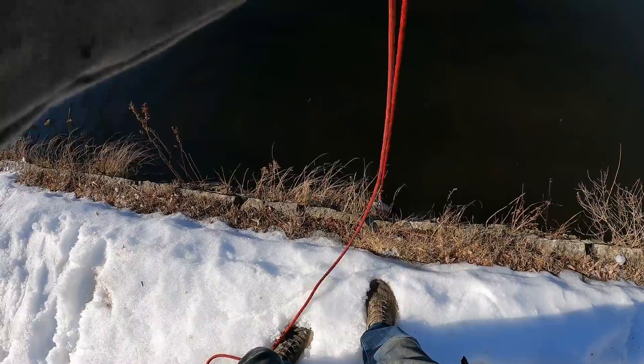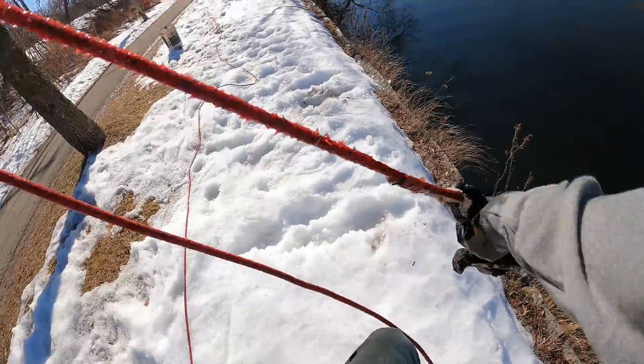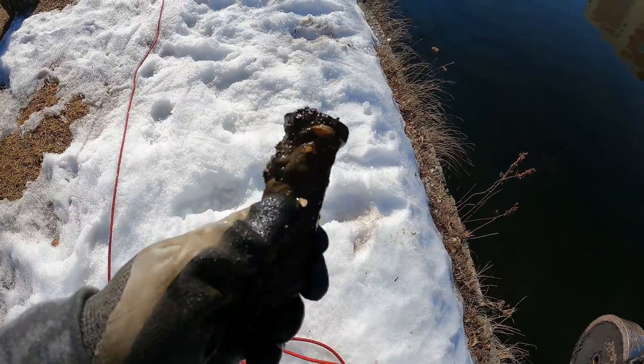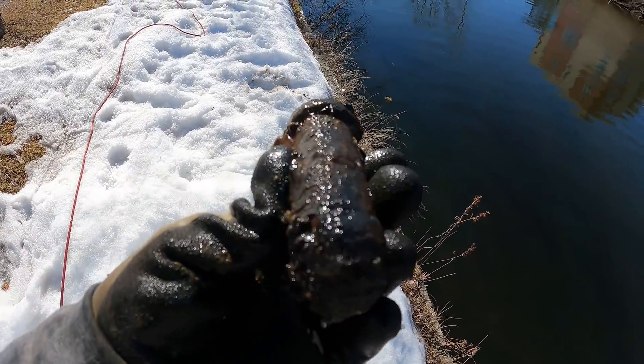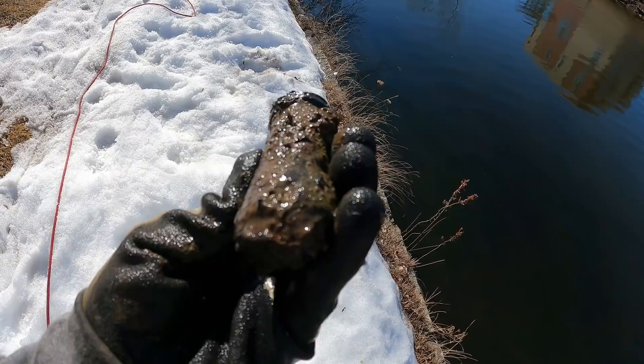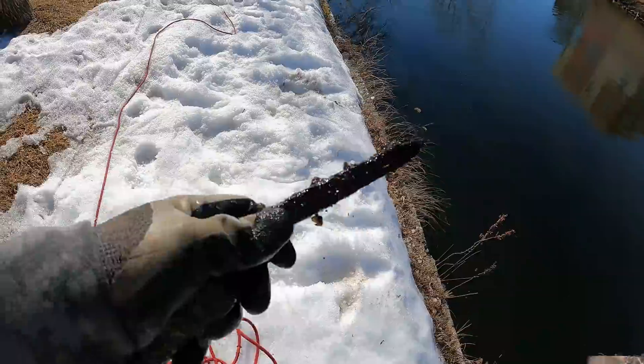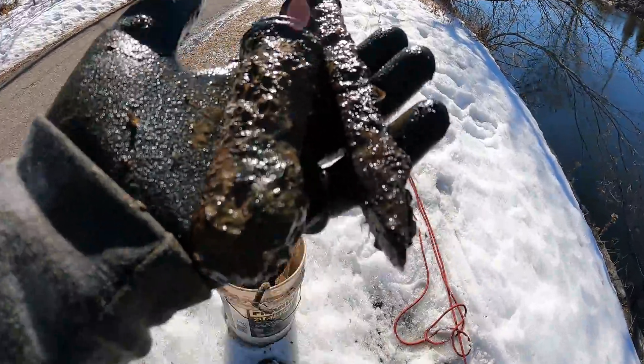That one feels a little heavier. A little something hanging off there — what in the world is that one? It looks like some kind of bolt, maybe, but it almost looks like a pin. Look at the head on that. That is weird. And we got us another railroad spike — some more cash money for the bucket.